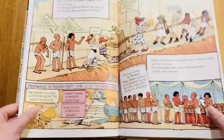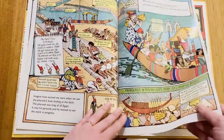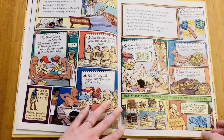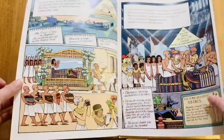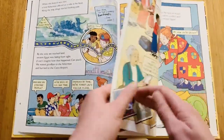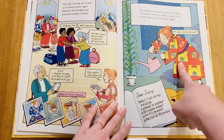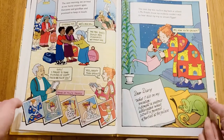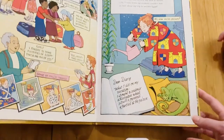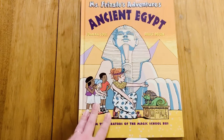The next book in the Miss Frizzle series is about the Middle Ages — she goes to a castle. We've read that one too, but it belonged to the cousin so we had to give it back, though we have our own copy. You can see the next book is about castles because on the cover she's wearing a castle outfit with little earrings, maces, and swords. That was Miss Frizzle's Ancient Egypt!